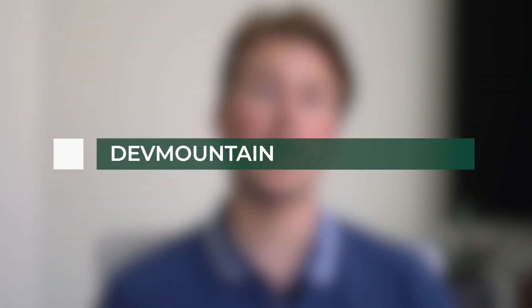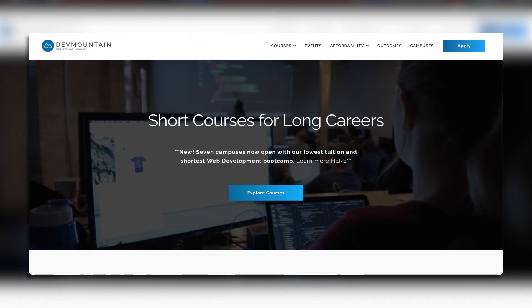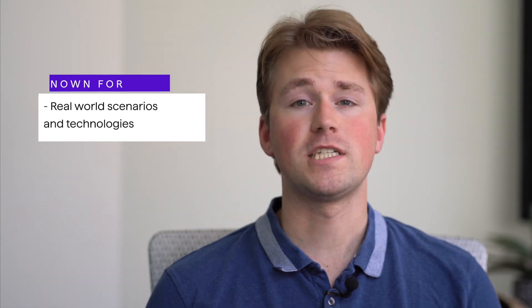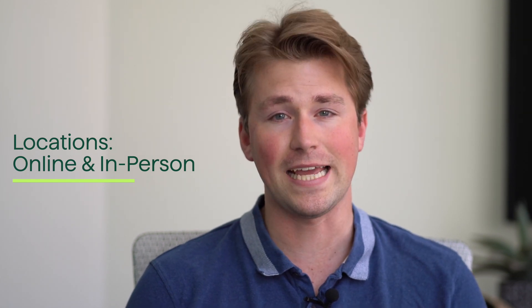DevMountain is a coding bootcamp that offers immersive programs designed to equip individuals with the skills necessary for a career in software development. With a focus on hands-on learning and practical projects, DevMountain emphasizes real-world coding skills and industry-relevant technologies. It's best suited for individuals passionate about software development, catering to both beginners and those with some coding experience. DevMountain has physical campuses in select cities as well as remote learning options, allowing aspiring coders from various locations to access the bootcamp.